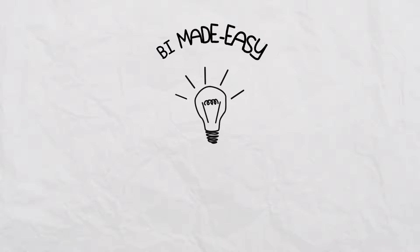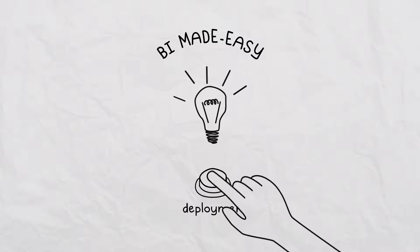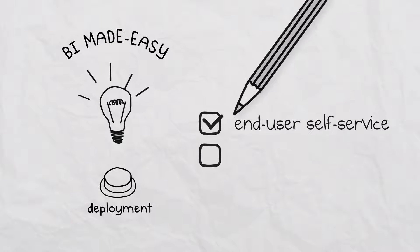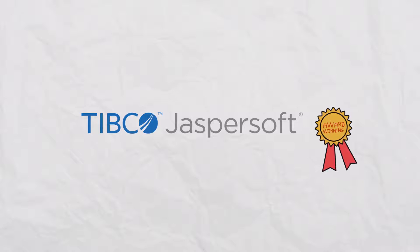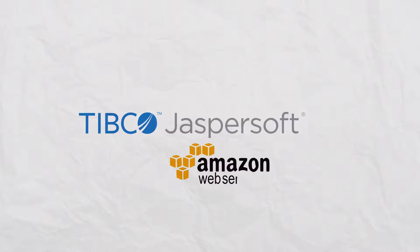But what if you could get BI made easy, with push-button deployment, end-user self-service, and true pay-as-you-go pricing? Now you can — with JasperSoft's award-winning reporting and analytics platform available on Amazon's cloud.